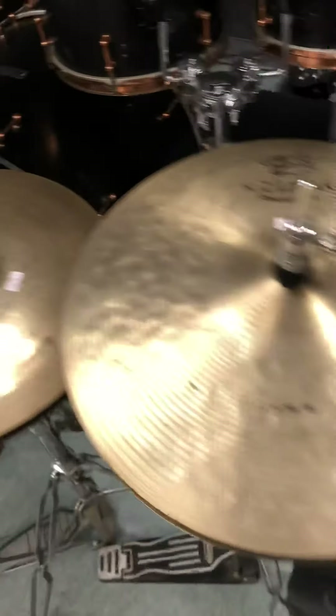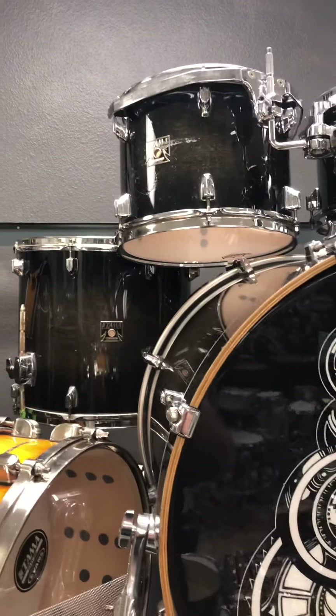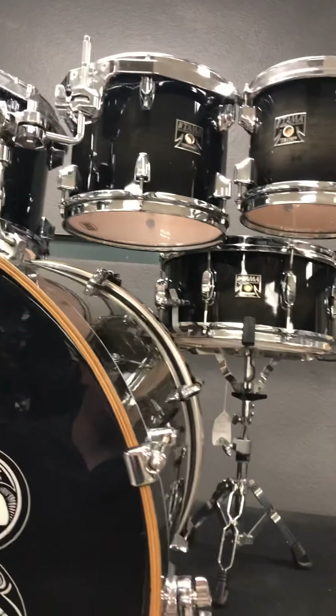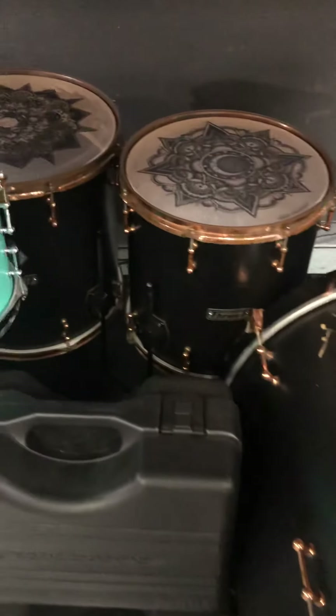One of the most amazing kits we have in stock right now is this beautiful DW Black Diamond Pearl. This is a seven piece, available at drumflip.com. We have a bunch of Meinl cymbals and Zildjians in stock right now, all kinds of cool stuff — getting ready for the holidays. If you're looking for a great little beater kit, this one's under 300 bucks.